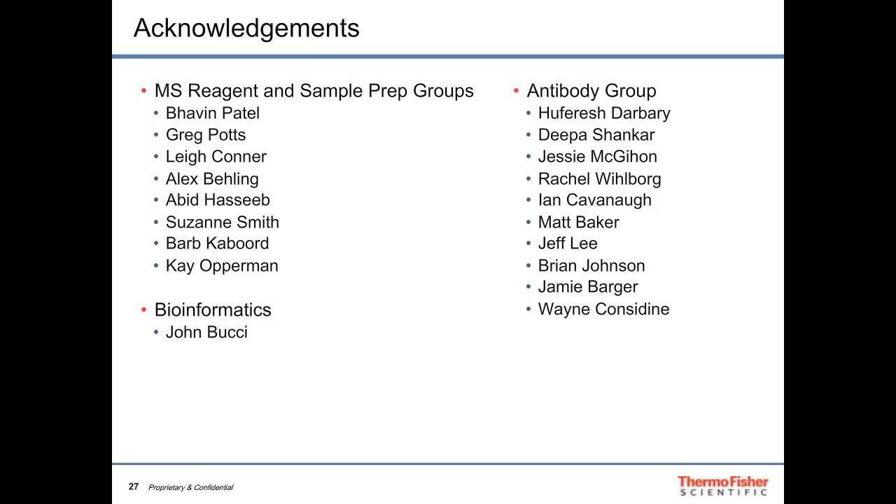I'd like to acknowledge that this is the work of a very capable team including Bhavan Patel, Greg Potts, Lee Connor, and others, with bioinformatics support from John Bucci within Thermo, who helped simplify the fold enrichment calculations. We also worked closely with our antibody group in the US and Bangalore, India, identifying best practices and the right tools to verify our broad antibody portfolio. Thank you for your time and I welcome any questions.